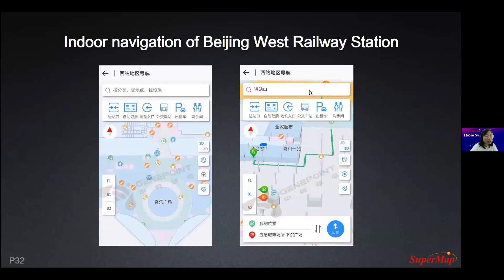Here is another case — a navigation application for Beijing West Railway Station. Because it's a very big railway station with many entrances, you can search your entrance according to your ticket. You can also search for the metro entrance, bus station, taxi pick-up location, and even find the toilets.